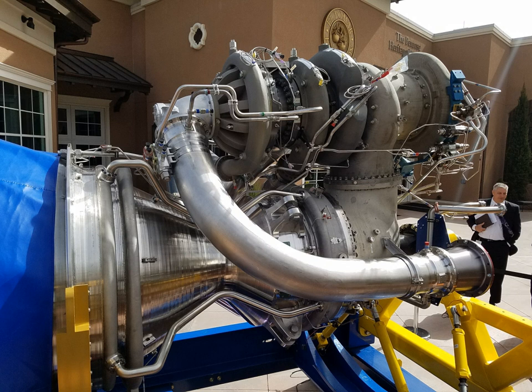Blue Origin began work on the BE-4 in 2011, although no public announcement was made until September 2014. This is their first engine to combust liquid oxygen and liquid methane propellants.